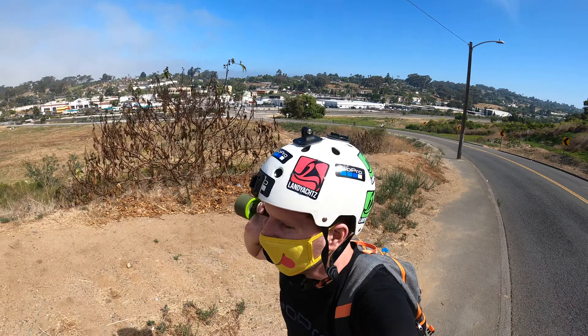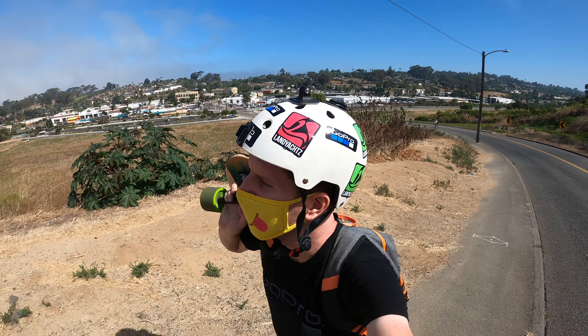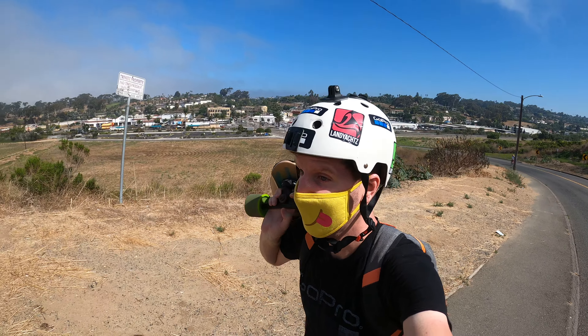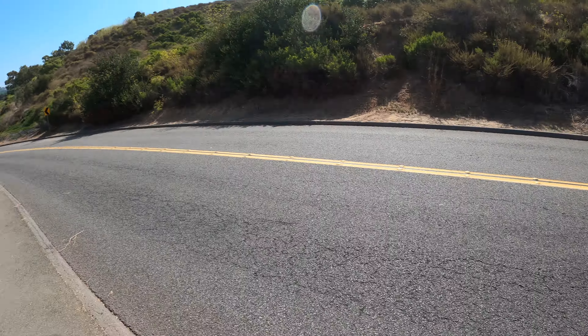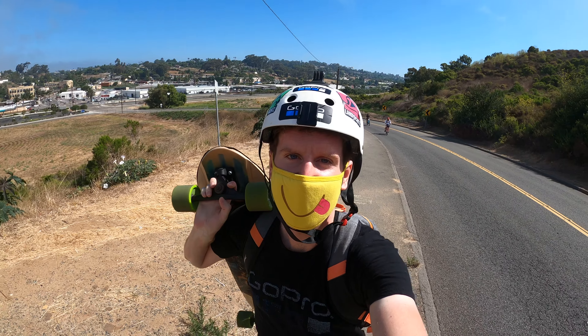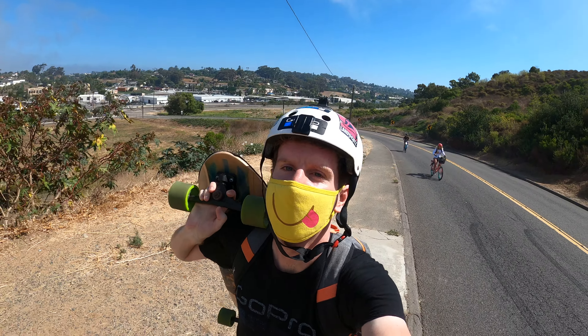Hey, what is up guys, welcome to another blog. I'm here in Oceanside, California. I'm going to skateboard down some new streets — this one right here is very steep, so pretty cool. Nice view.